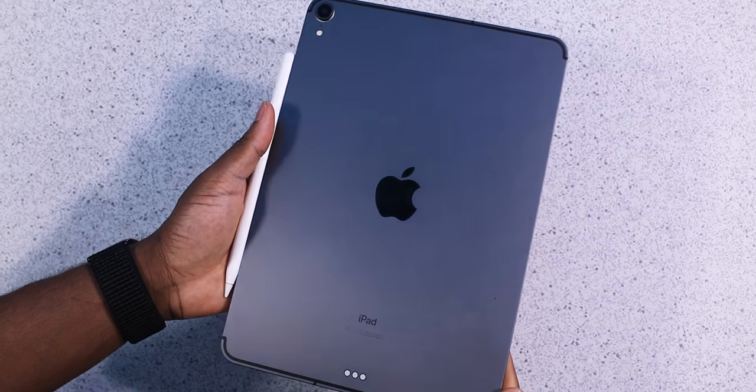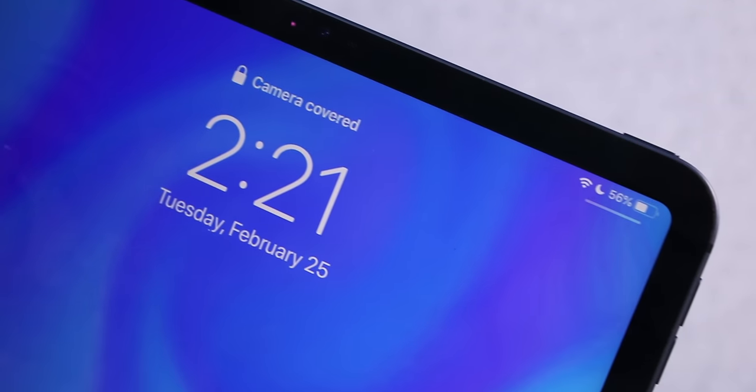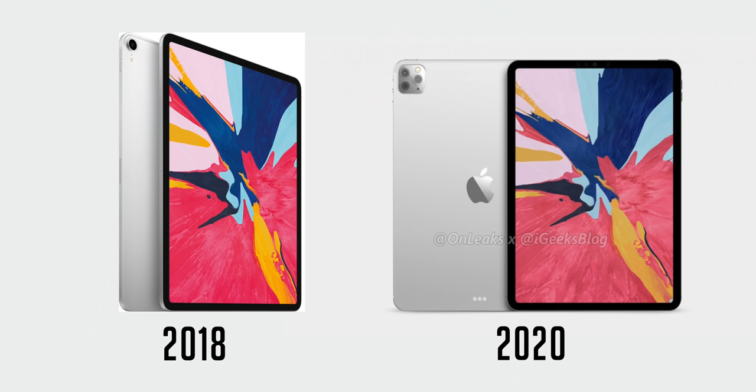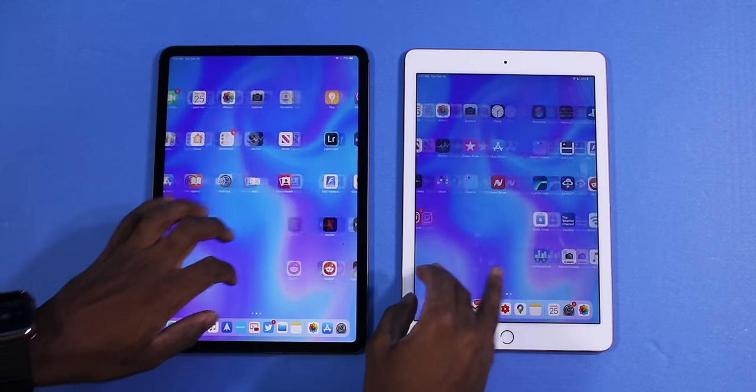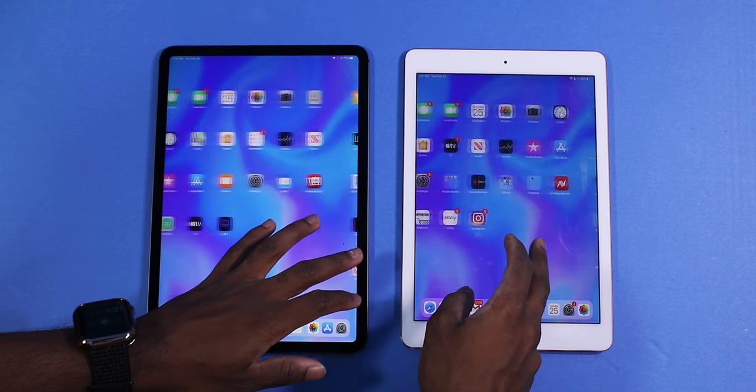Don't let the year fool you. 2018 — I understand it was two years ago, but this looks like something that Apple would release today. The 2020 iPad Pro is going to look exactly the same as the 2018 iPad. That's how good it is. And especially you have that ProMotion display, which is found on smartphones today, like the Samsung S20.